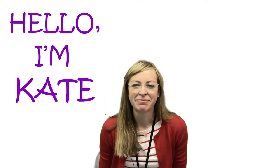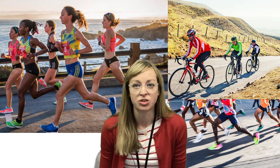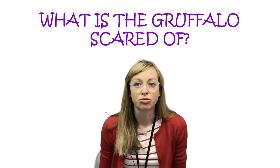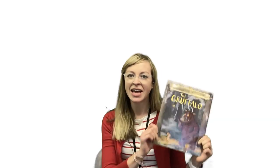Hello, my name's Kate. When I was at school, I was absolutely rubbish at sport and I would always come last, especially at cross country where I would walk in and hate it. But since then, I've run 10 marathons and I've even cycled across the country. So it just shows, with a bit of hard work and determination, you can achieve more than you think you can. For my question: what is the Gruffalo scared of? And the answer is... a mouse!